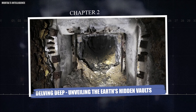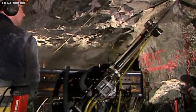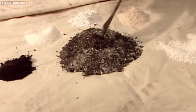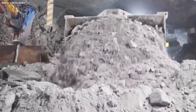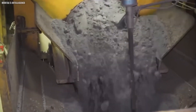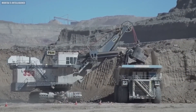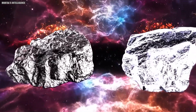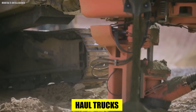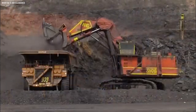Chapter 2: Delving Deep — Unveiling the Earth's Hidden Vaults. With the location of the gold deposit identified, the mining method is carefully chosen based on the depth and accessibility of the treasure. For shallower deposits, open pit mines become the scene of a remarkable display of human ingenuity and large-scale machinery — a colossal amphitheater carved into the Earth, its tiers revealing layers of rock and soil methodically removed by gargantuan excavators and haul trucks, resembling human-made canyons.